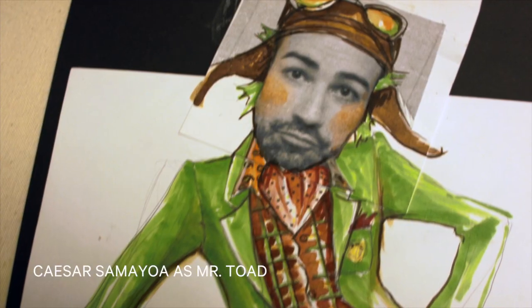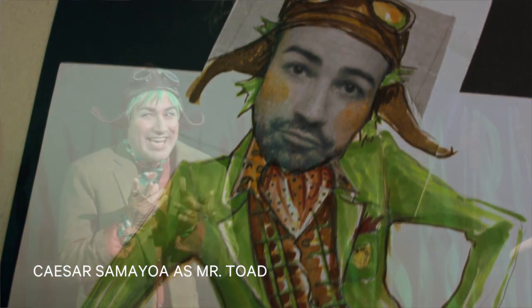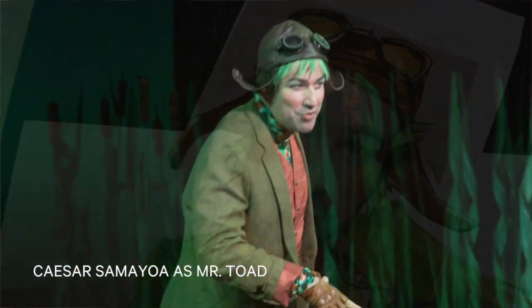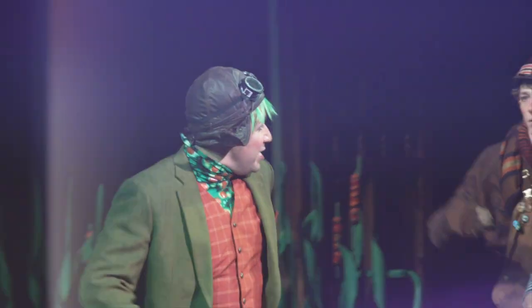It depends on the show. Sometimes I do collage, sometimes I render. This time, for some unknown reason, I really wanted to use actors' headshots for the faces, because I felt it wouldn't be expressive enough if I just rendered the faces. It also helped me to understand how the face will fit with the clothes and the character I'm making. It turned out to be really interesting.